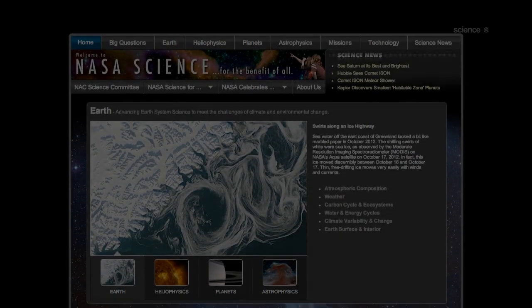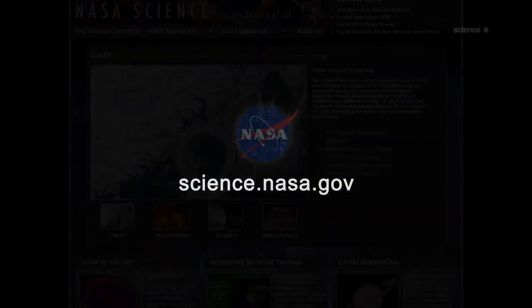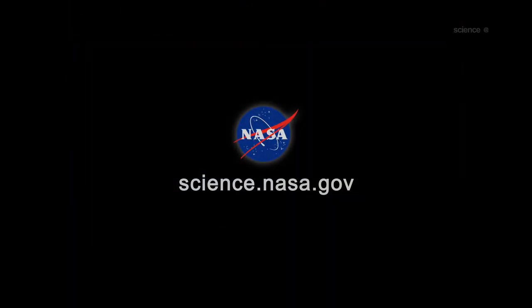For updates from Mars as the comet approaches, stay tuned to science.nasa.gov.